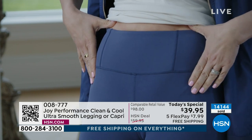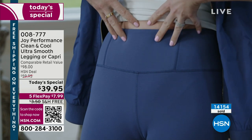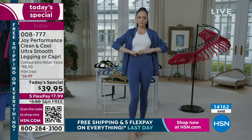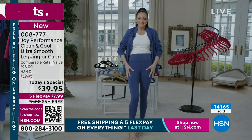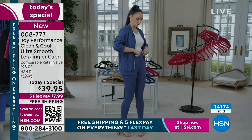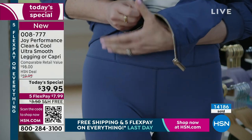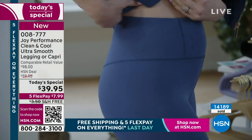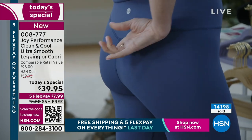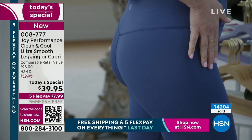Every single detail. Look at this waistline — even the seaming is bringing you in, giving you that more elevated, elongated, smooth midsection. It goes above the belly button, so you're getting all that coverage. It's like that instant airbrush right on your body from hip to toe. Even when I stretch this I could fit another one of me in here — that's how amazing this is. But I want to show you the back too, because we didn't forget about your tushies.